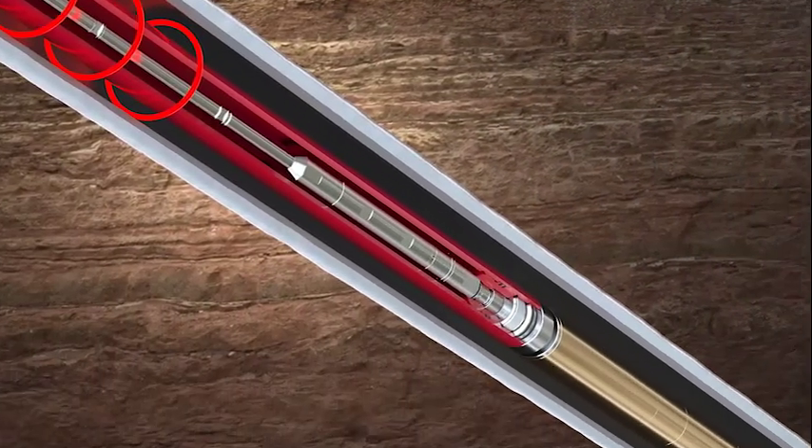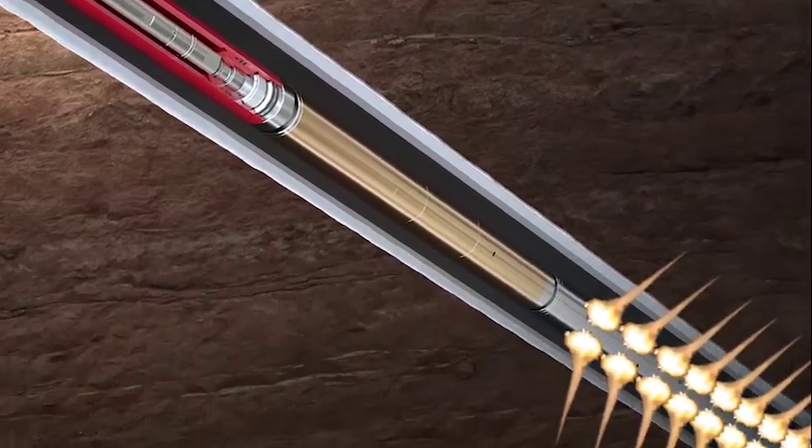The Wi-Fire technology works by activating our tubing conveyed perforating guns via a wireless acoustic signal that is sent through our ResConnect well testing system, so it does not depend on traditional pressure or mechanical actuation methods.